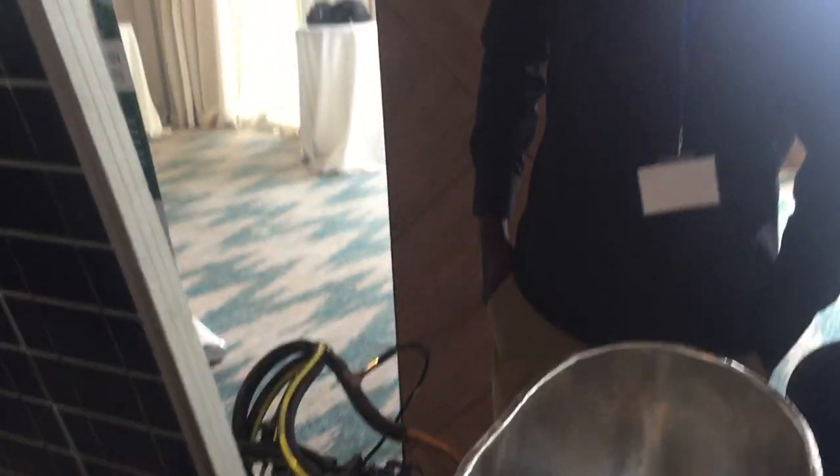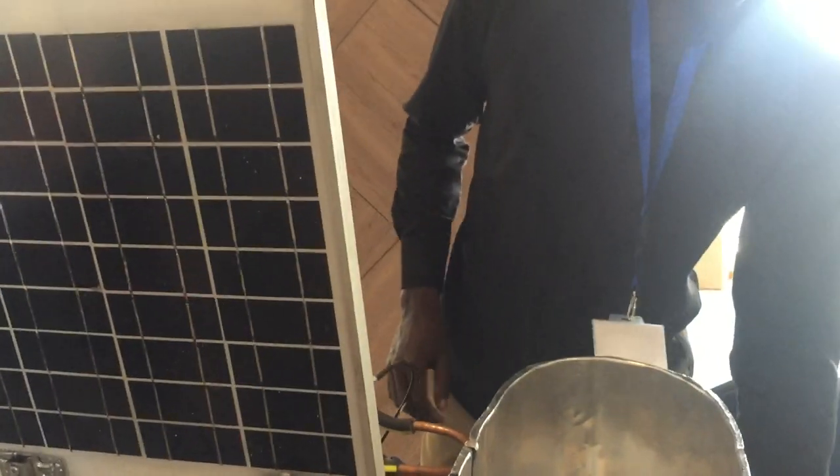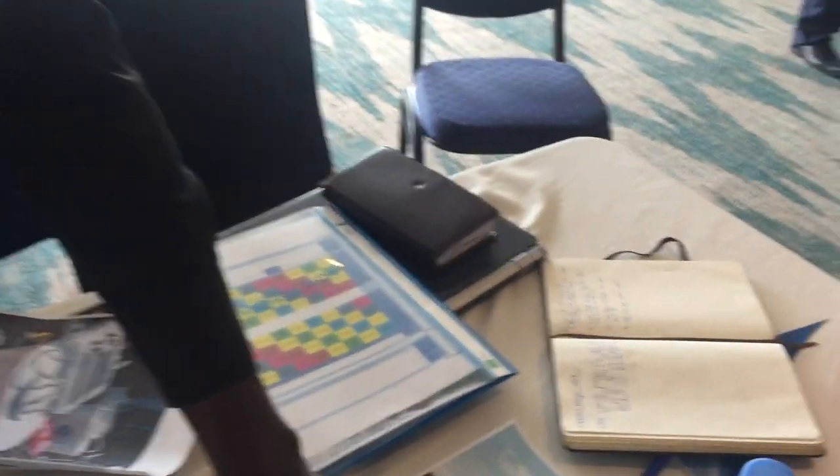Milk goes in here and in here. This is attached to the back of a motorcycle or boda. And the inside of a motorcycle — yes, so this is the unit.